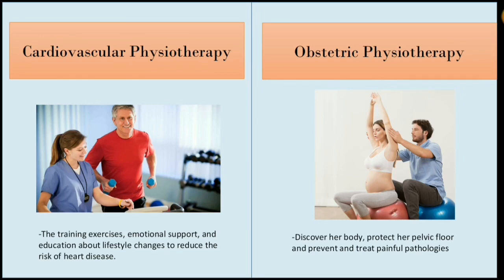Obstetric physiotherapy offers women the possibility of being accompanied at that special time in their lives to discover their body, protect the pelvic floor, and prevent and treat painful pathologies, so they can enjoy the pregnancy more intensely and achieve better physical condition for birth.